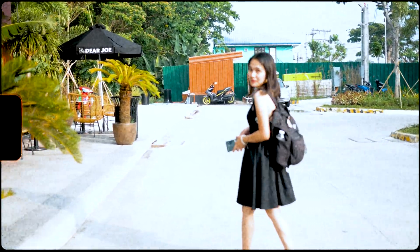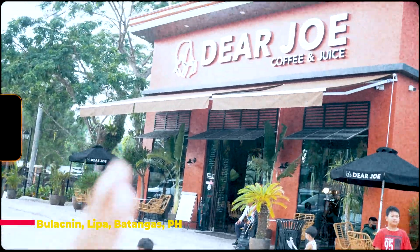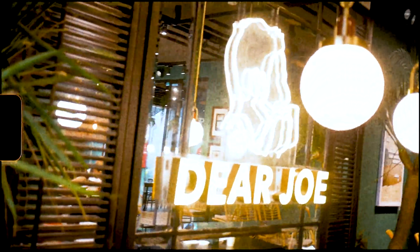In choosing our date spot, we tried this coffee and juice restaurant named Dear Joe, which is located at Bulac-Nindley, Batangas, Philippines.